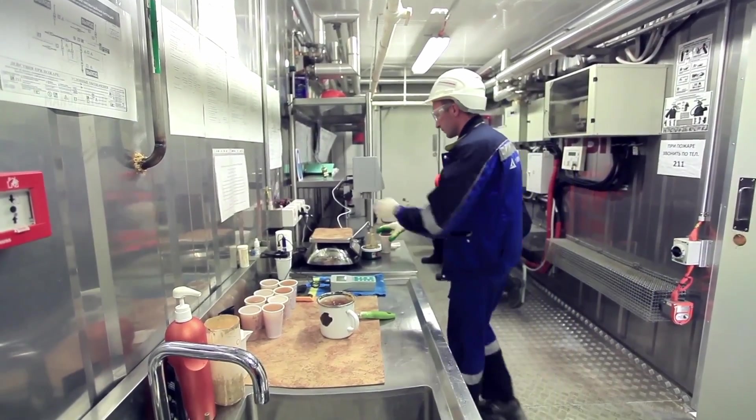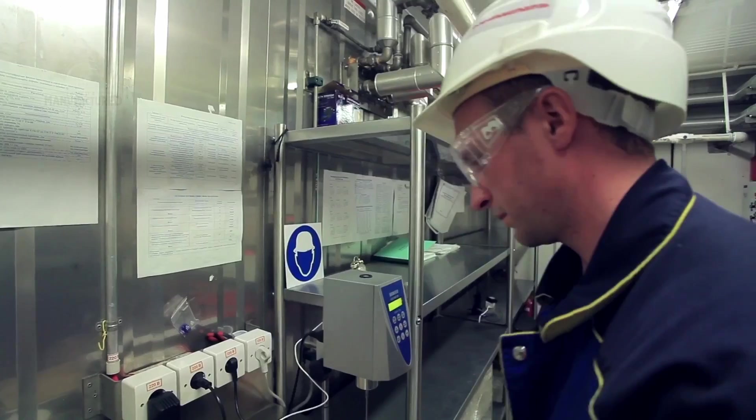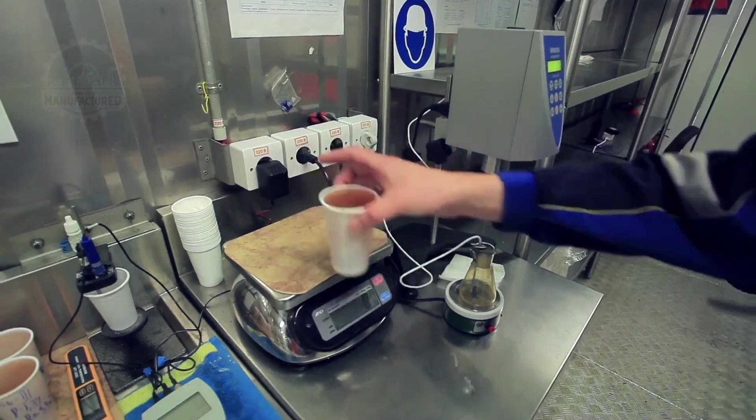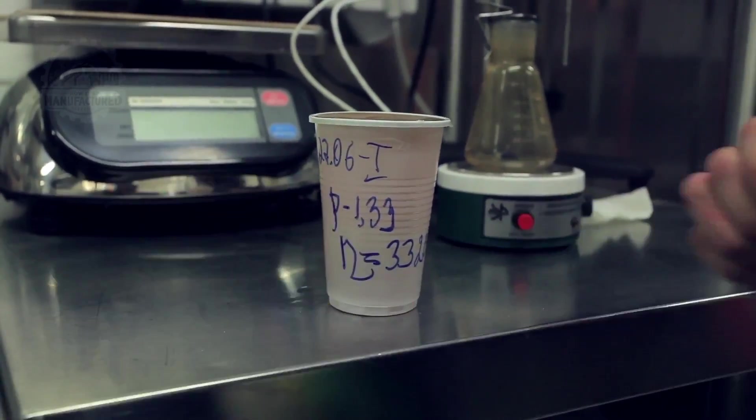The choice of explosive properties is determined by numerous factors: the specific mining block, whether it contains barren rock or valuable ore, and environmental conditions such as depth and elevation.